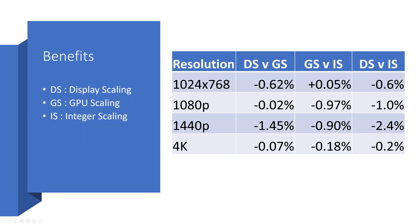On the other hand, integer scaling also produces even fewer frames per second. All the data shows that GPU scaling and integer scaling do consume a little bit of GPU processing power.